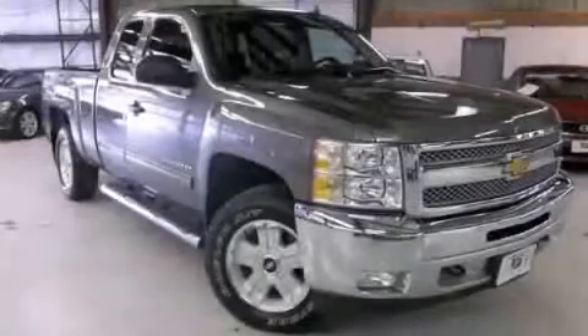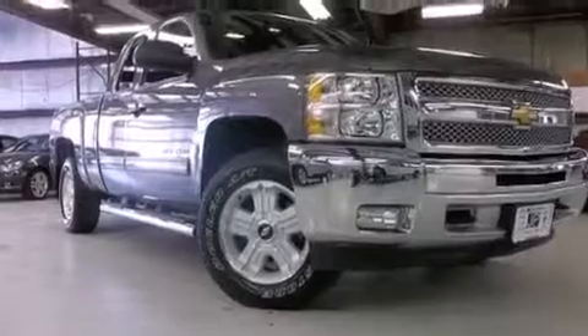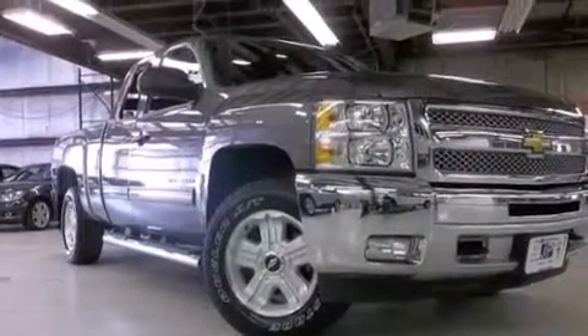This is a 2012 Chevrolet Silverado 1500. Whether hauling, commuting, or towing, this truck is the right one for you.